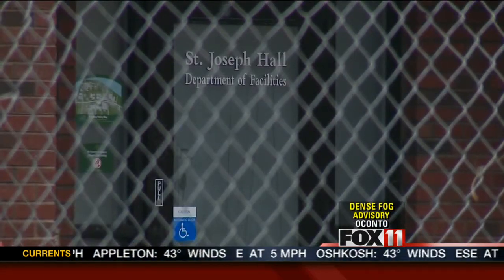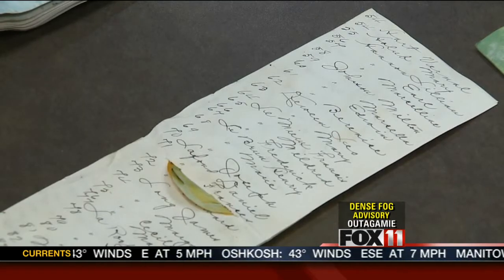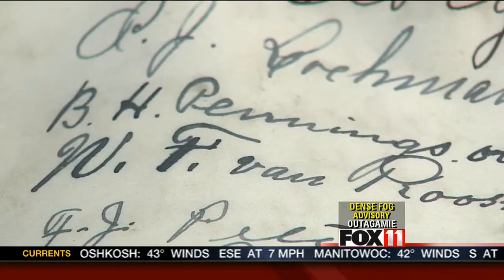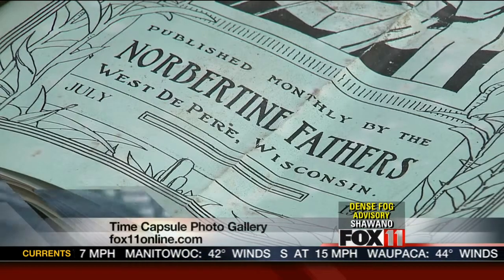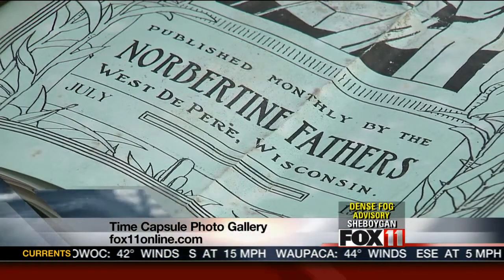We'll have more tonight on Fox 11 News at 9. In the meantime, you can take another look at the pieces from the time capsule through a photo gallery on Fox11online.com. Go to our homepage and look for the link on the right side of the page.